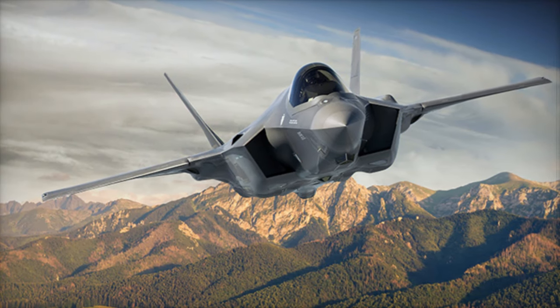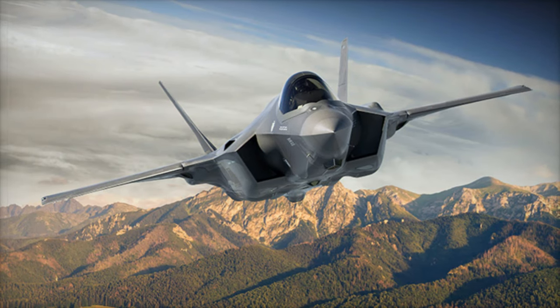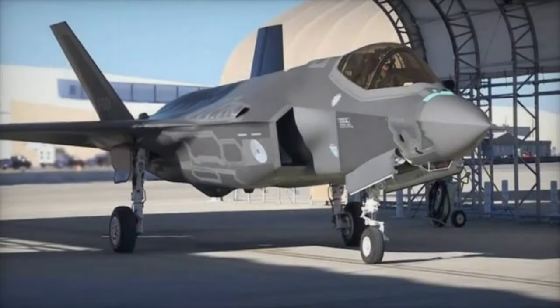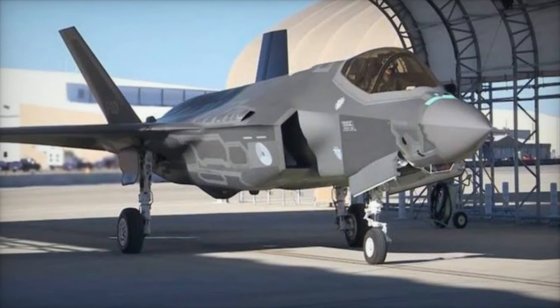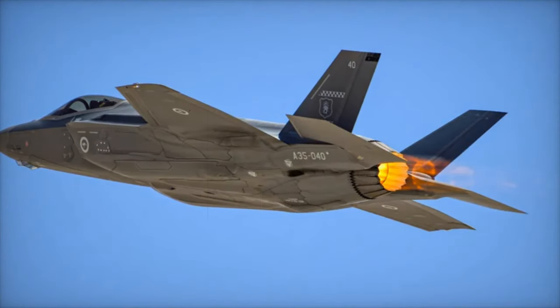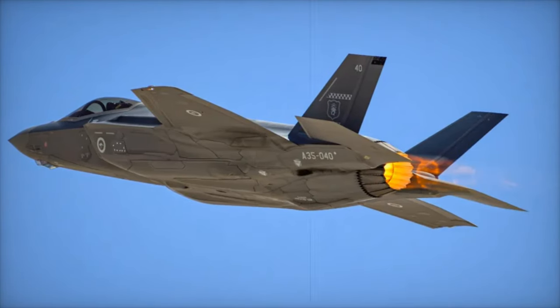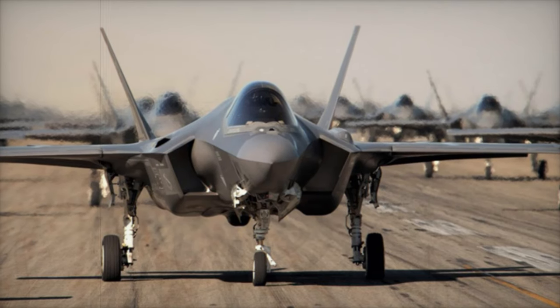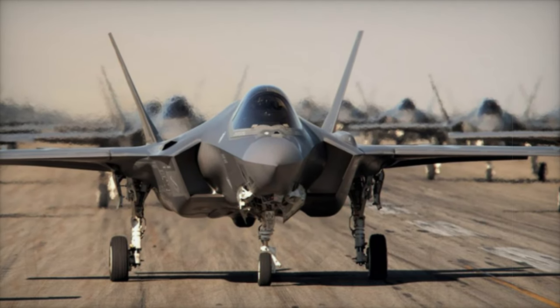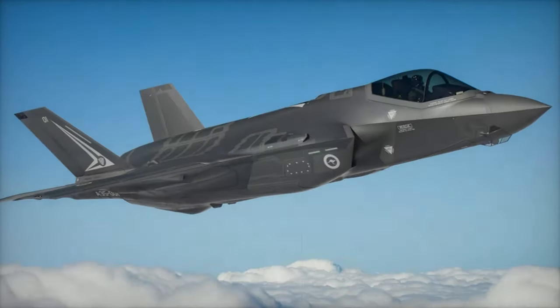The TR-3 upgrade represents a critical advancement for the F-35 program. It significantly boosts the aircraft's processing power, memory, and avionics, which are essential for modern mission requirements. Key elements of the TR-3 package include a new display system, an updated core processor, and enhanced memory modules. These improvements ensure that the F-35 can handle the complex demands of future combat operations, including new sensor systems, improved data fusion, and enhanced electronic warfare capabilities.